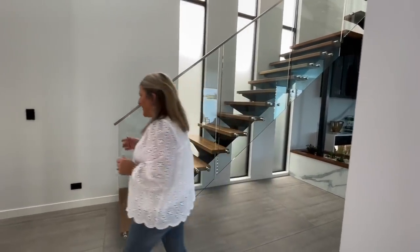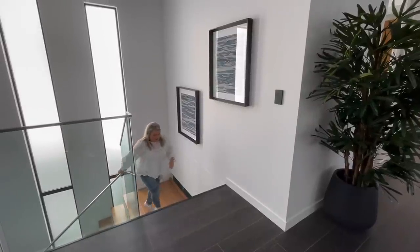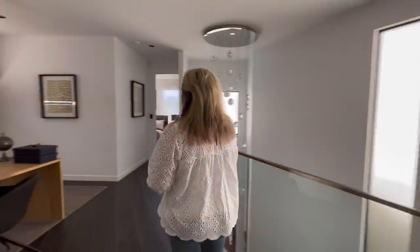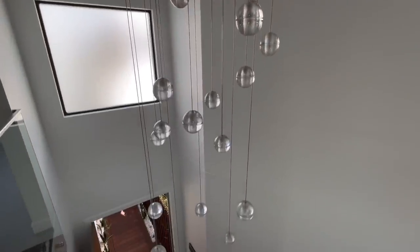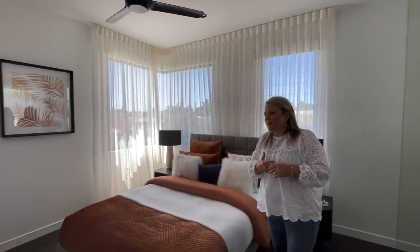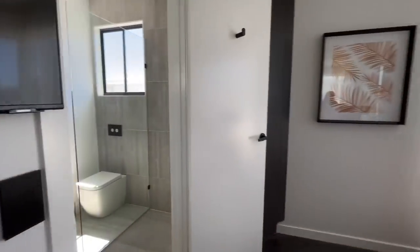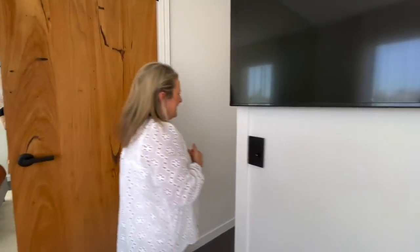Now we'll head upstairs and have a look through the upper level with all these amazing bedrooms. I can't wait to show you the master bedroom but we'll start off with bedroom three - save the best for last. Look at this gorgeous light fitting. I just feel like this house is so full of little things that give it so much character. Here we have bedroom three which has its own ensuite. It's beautiful - it's got a TV, everything in here. Beds are made, ready for the lucky winner on the 15th of November. And then here this is an office space that could be converted into a bedroom if you wanted.